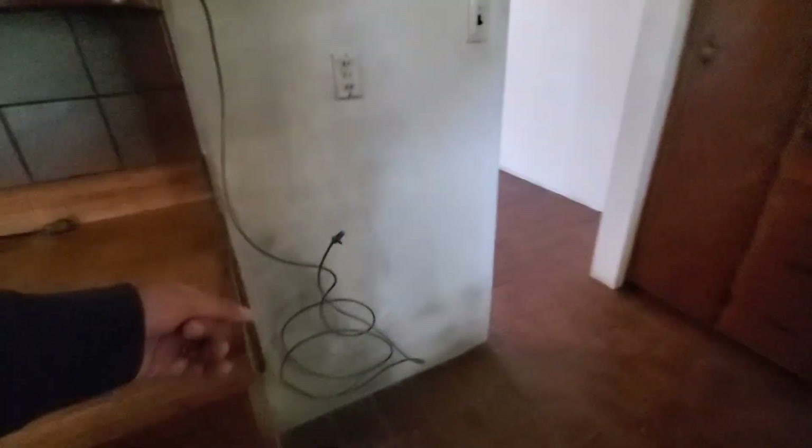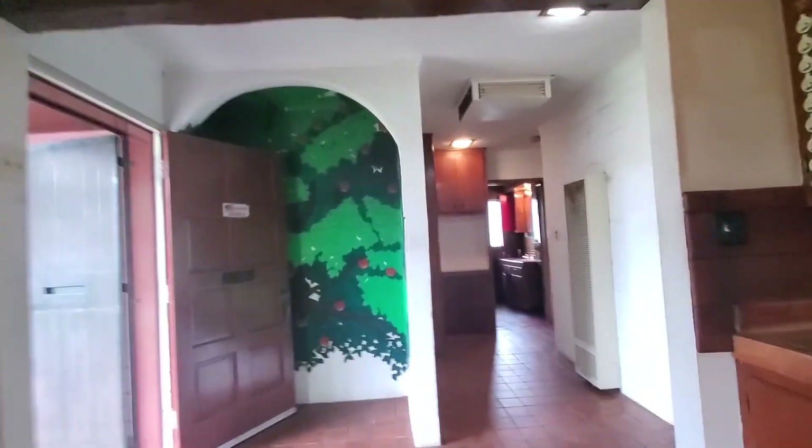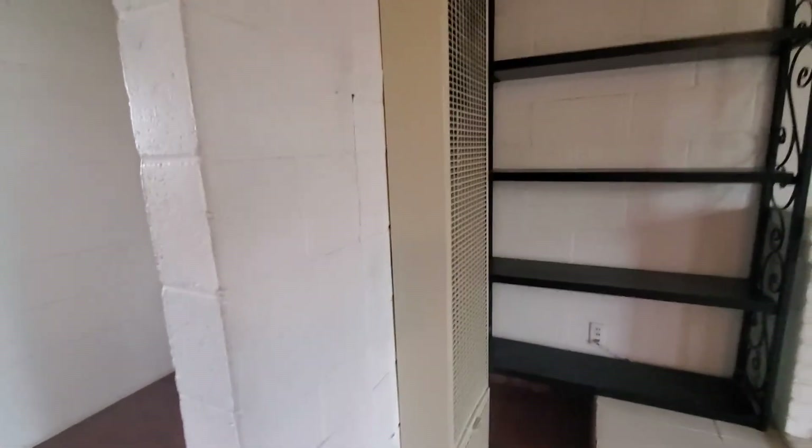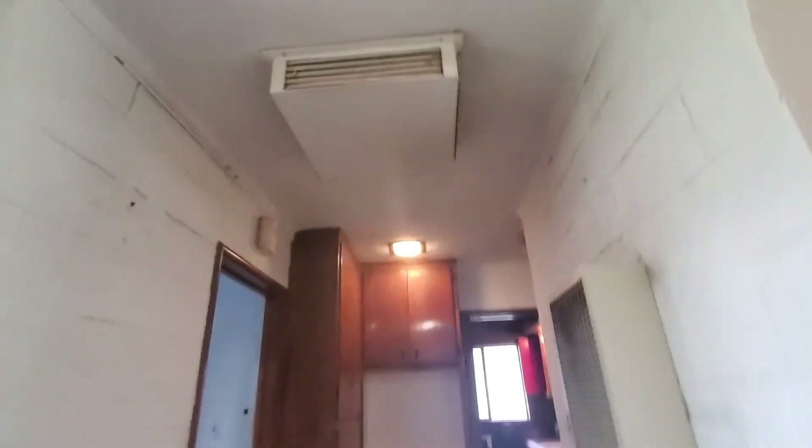Original cabinets, just need to be repaired. Refrigerator. Sink — that looks like the original sink too. Garbage disposal. Dishwasher. So let's go — that way we get a general idea. There's one of the heaters and it's a dual heater — so it's got one on that side and another one on this side. Swamp cooler right there.